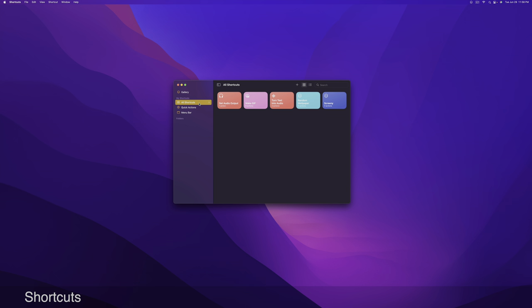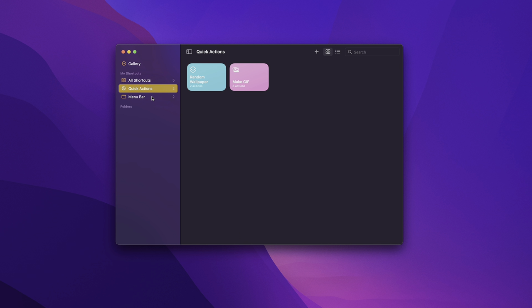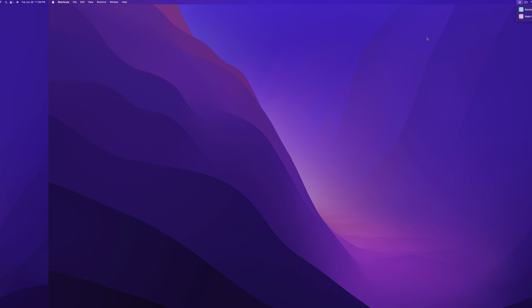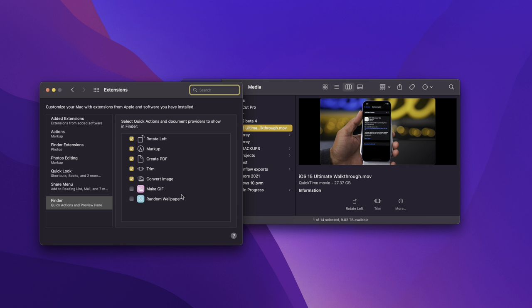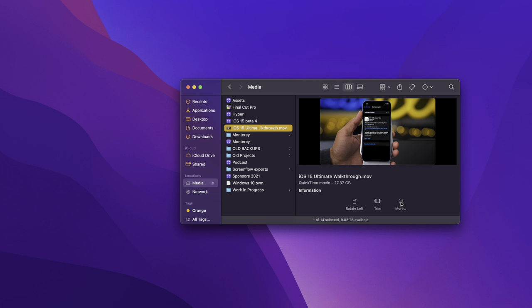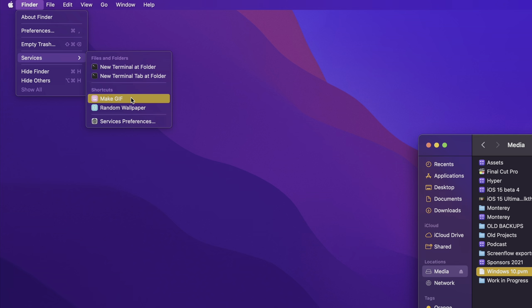The macOS Finder gets new capabilities in macOS Monterey. You can now use shortcuts, add them to your menu bar, or add them as quick actions. When you go up to the menu bar, you'll find a new shortcuts menu bar icon. You can click that and invoke a shortcut directly from the menu bar at any time. Shortcuts are also available in the quick actions and from the services menu — a super powerful new feature.